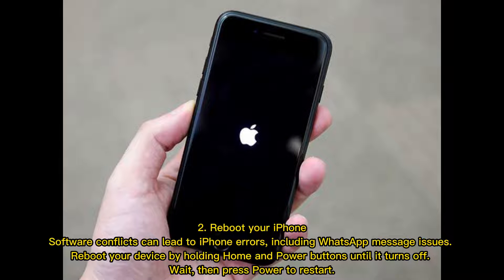Fix 2: Reboot your iPhone. Software conflicts can lead to iPhone errors, including WhatsApp message issues. Reboot your device by holding the home and power buttons until it turns off, then wait and press the power button to restart.